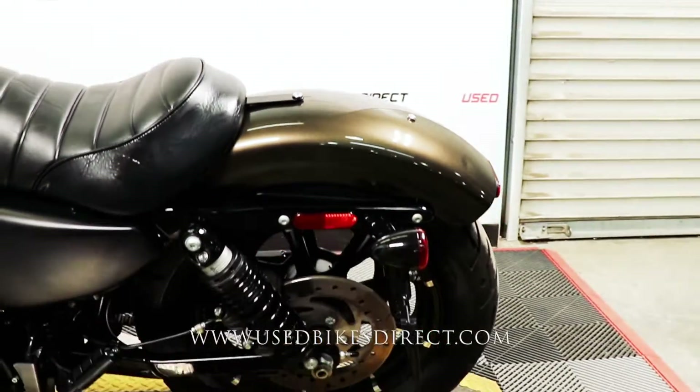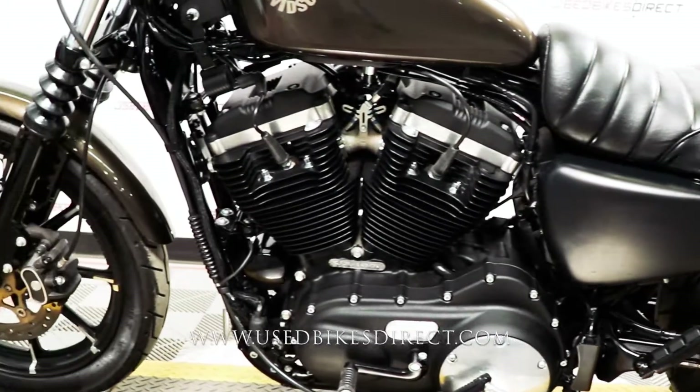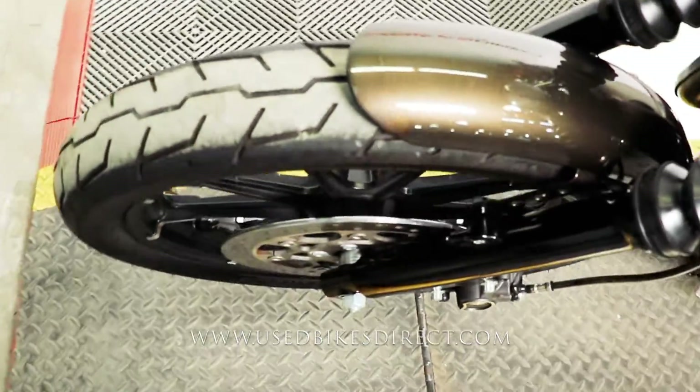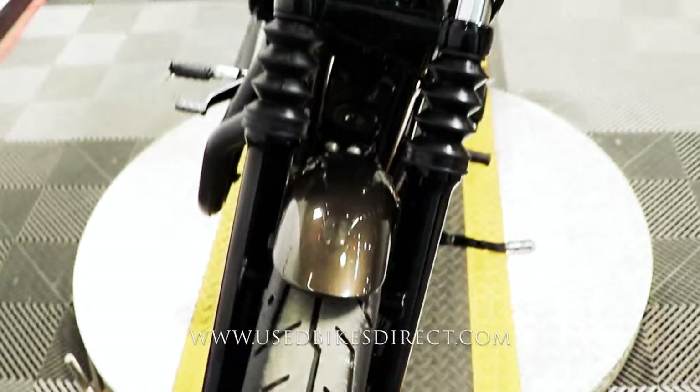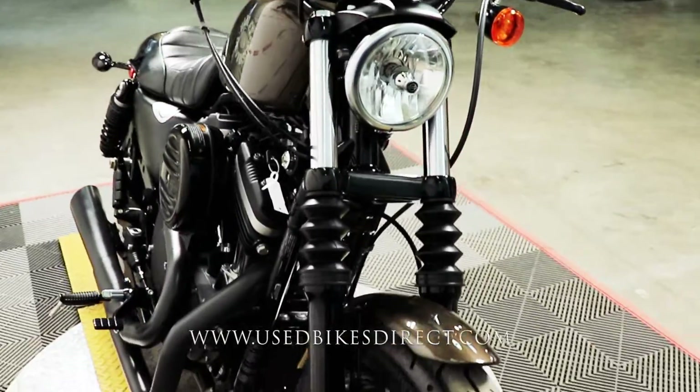Give us a call with any questions at 866-576-2453. This one's a 2020 model Harley-Davidson Iron 883. Just like the name suggests, it's going to have Harley's 883cc V-twin engine in it, and naturally that is paired up to a 5-speed transmission.